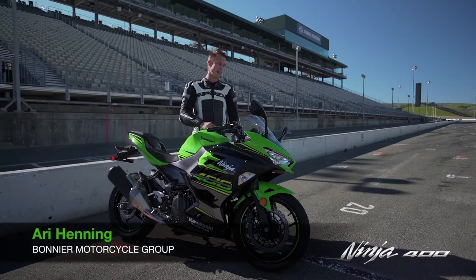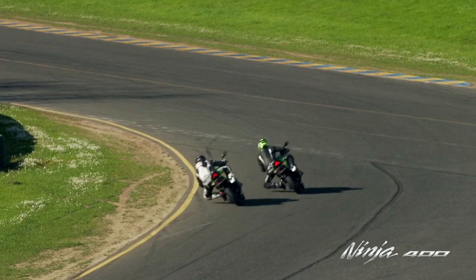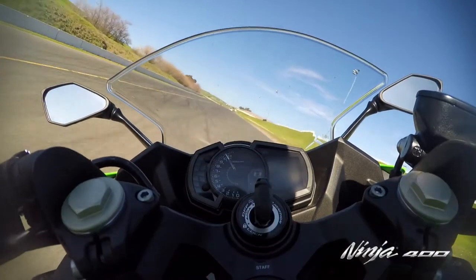I love the styling. I love that the small bikes are looking more like their big brothers. I think Kawasaki did a great job with this. It's totally capable in stock trim of turning a pretty good lap time.